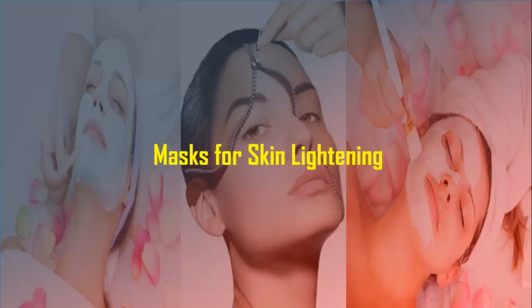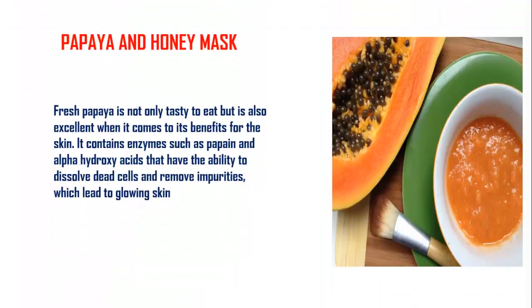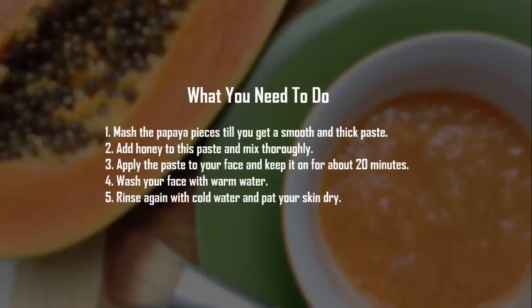Masks for Skin Lightening. Papaya and Honey Mask. Fresh papaya is not only tasty to eat but is also excellent when it comes to its benefits for the skin. It contains enzymes such as papain and alpha hydroxy acids that have the ability to dissolve dead cells and remove impurities, which leads to glowing skin. Step 1: Mash the papaya pieces till you get a smooth and thick paste.